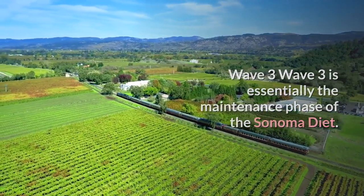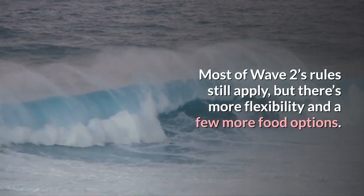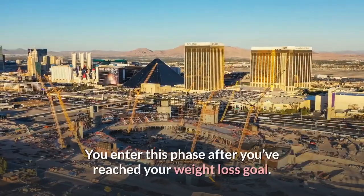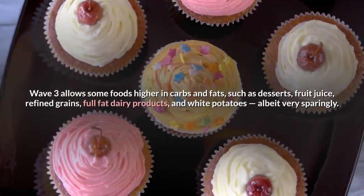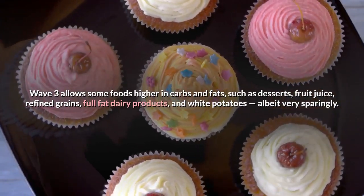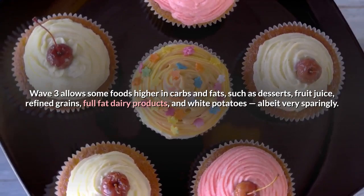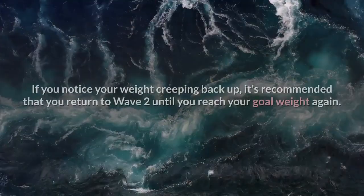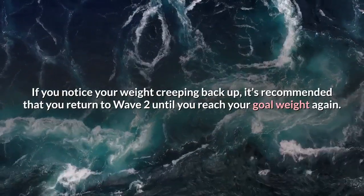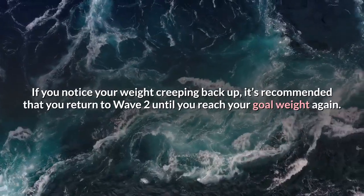Wave 3 is essentially the maintenance phase of the Sonoma diet. Most of Wave 2's rules still apply, but there's more flexibility and a few more food options. You enter this phase after reaching your weight loss goal. Wave 3 allows some foods higher in carbs and fats — such as desserts, fruit juice, refined grains, full-fat dairy products, and white potatoes — albeit very sparingly. If your weight creeps back up, it's recommended you return to Wave 2 until you reach your goal weight again.